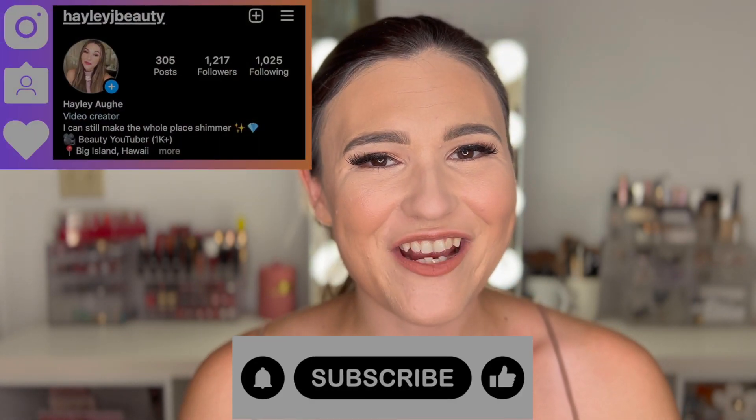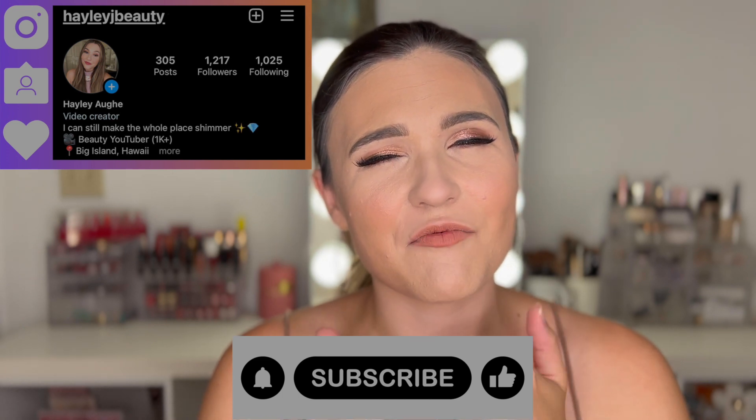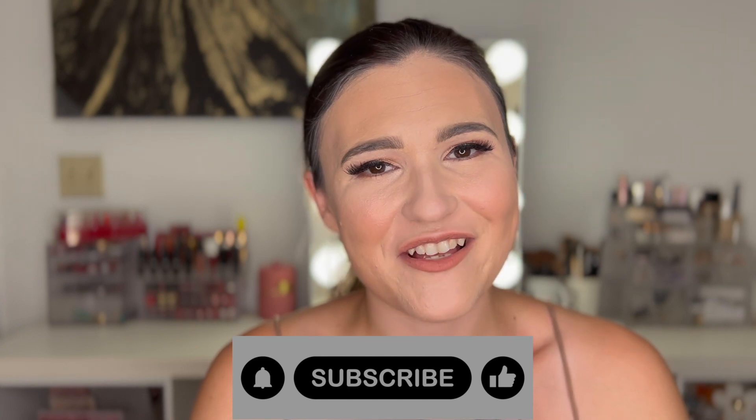Alright guys, that was a lot! If you enjoyed this video, I hope you'll subscribe and give it a thumbs up — it really helps out my channel. If you're already subscribed, hit the notification bell so you get notified when I upload new videos. I hope you have a wonderful rest of your day. Love you guys, bye!